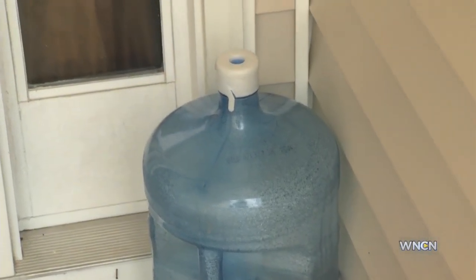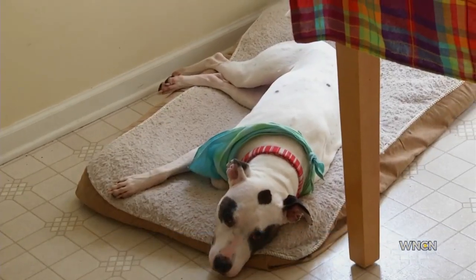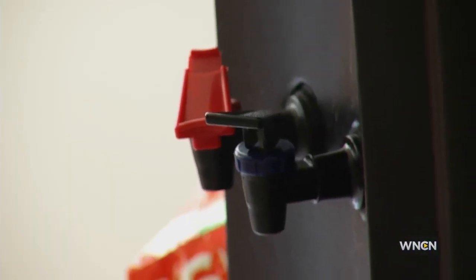Before we even speak to Ashley Aranda, we see evidence of her water struggle sitting on her porch. She said, "We started using crystal water — we just had that delivered just for drinking purposes and cooking purposes." Now even their dog, Target, gets filtered water. They've been going through about 25 gallons a month since they moved in seven years ago.